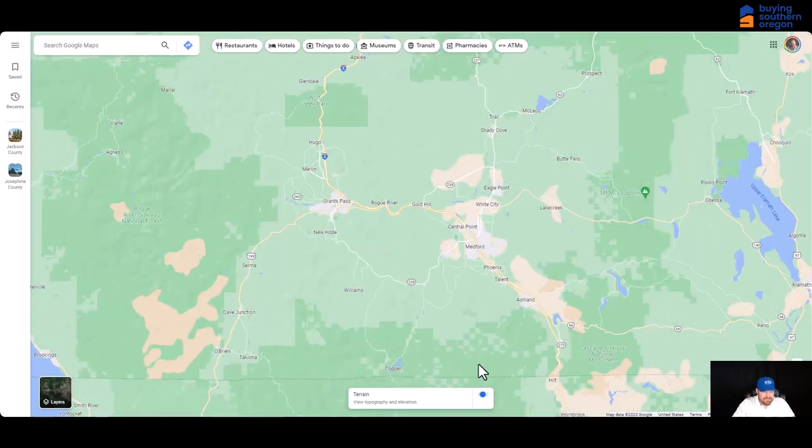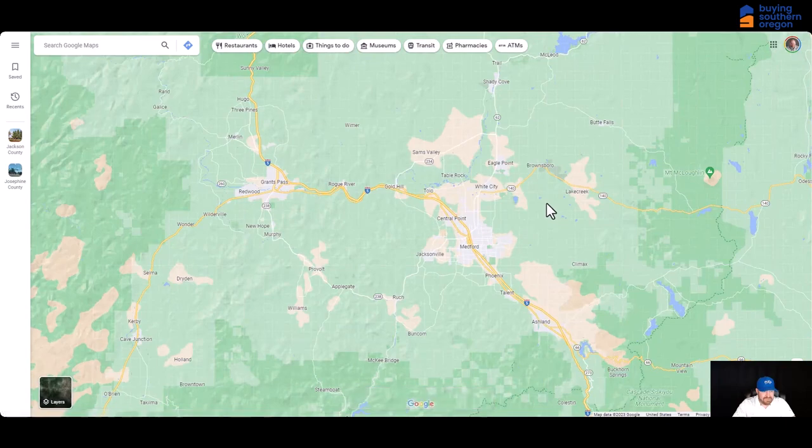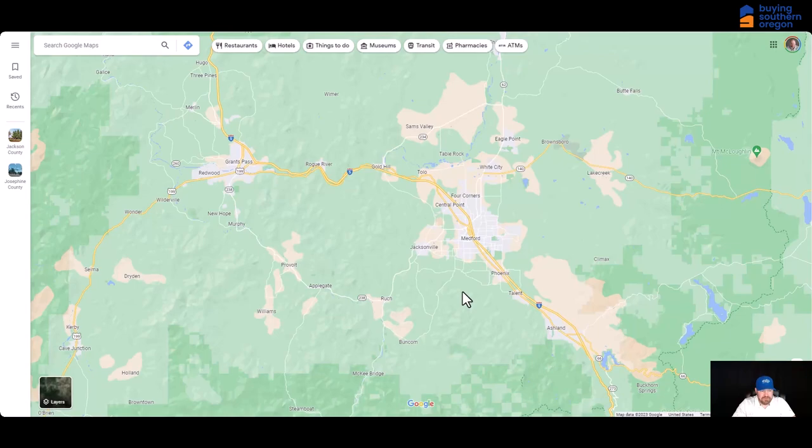If we take a look at what Medford is all about, you can see that there are quite a few suburbs — Central Point and Jacksonville, Phoenix, Talent, White City, Eagle Point, Ashland, and then all the way over to Grants Pass, Rogue River, Gold Hill — all these different little towns around the Medford area, which are really cool. We'll talk about some of those shortly. But Medford is the largest city in Southern Oregon.